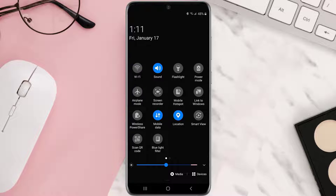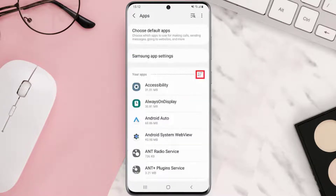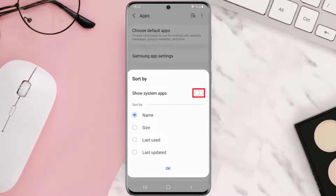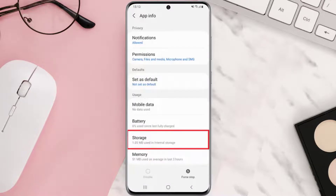This should fix the issue, but if it doesn't, then you simply need to clear the app data. To clear app data, go to your device settings, then scroll all the way down to Apps and tap on it. From here, tap on the icon in the top right corner and select Show System Apps. Now scroll down and look for Voicemail, tap on it, and on the next page tap on Force Stop.